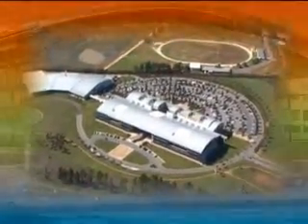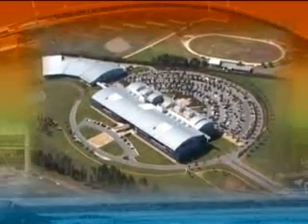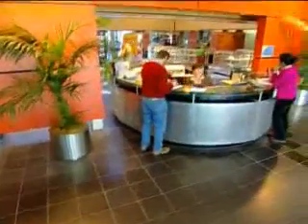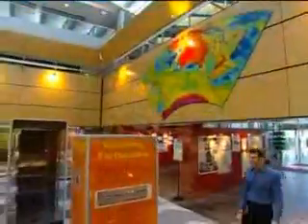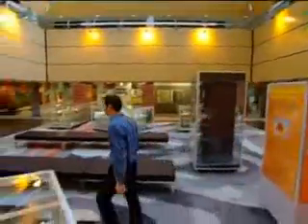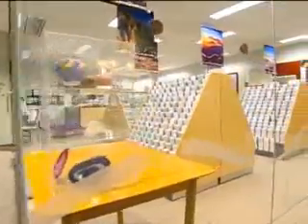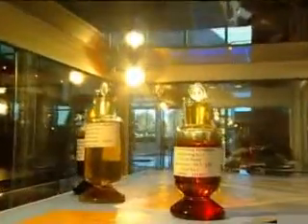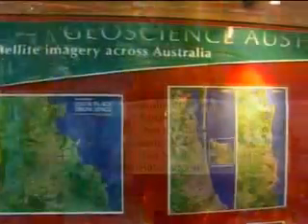This building was designed specifically to be the headquarters of Australia's largest geoscience organisation, Geoscience Australia, housing a wealth of information about the Australian continent and our offshore area. Providing geoscientific information and advice to government and the community to assist with management of our natural resources and the environment. The search for new mineral and petroleum provinces, planning for land use and regional development, and protecting our urban environments from natural hazards.